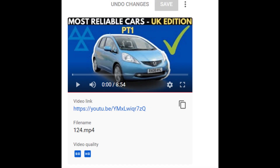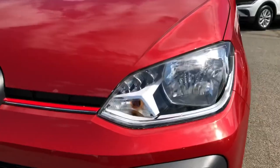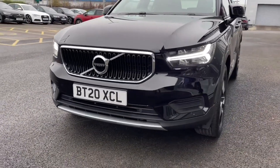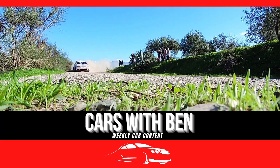You might remember months ago when I made Most Reliable Cars Part 1, and I wanted to follow up on this because a lot of cars are out there and I thought I had to review a few more for everyone to know about. There are a few more to add to that list, along with the Japanese usuals. I hope you enjoy today's video. I'm Cars with Ben, don't forget to subscribe.